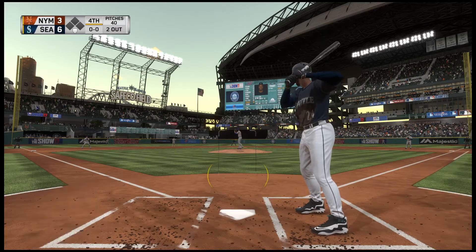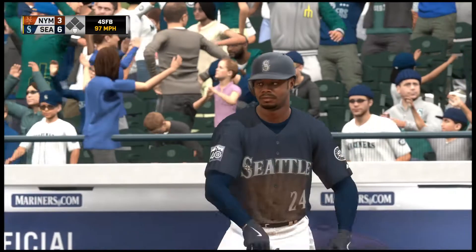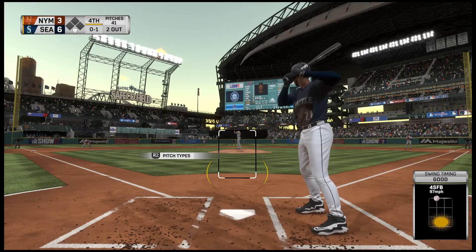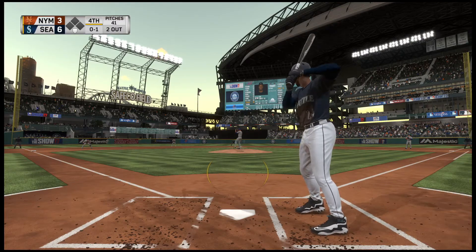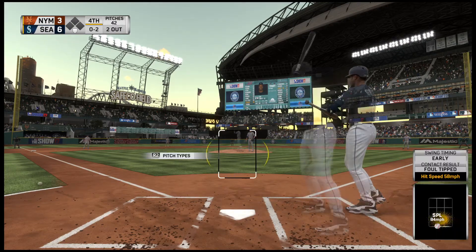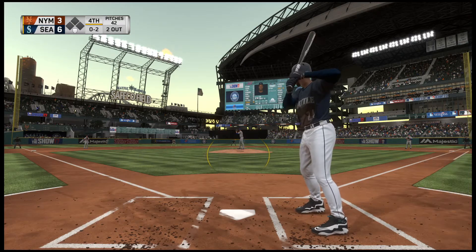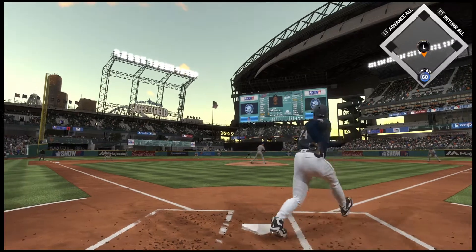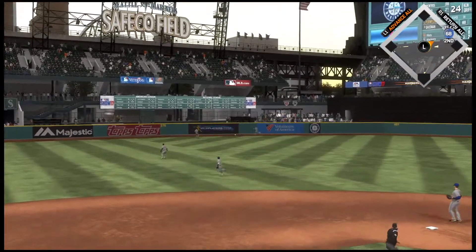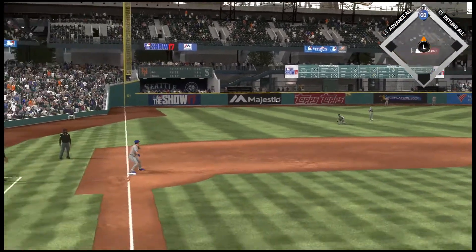Up next for Seattle, standing in now — Ken Griffey Jr. He swings and misses on a fastball on the outer half, strike one, working on a one-for-two game so far. A chopped foul at the plate and it's 0 and 2. On the 0-2 pitch, a ball flying toward the alley in left center — and it looks like extra bases for Jr. He pulls into second with a two-out double.